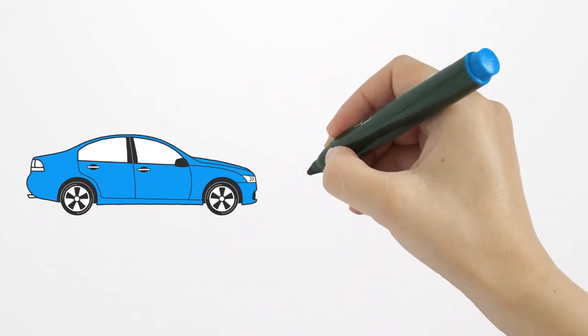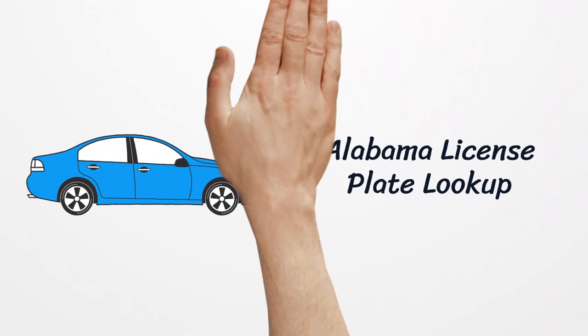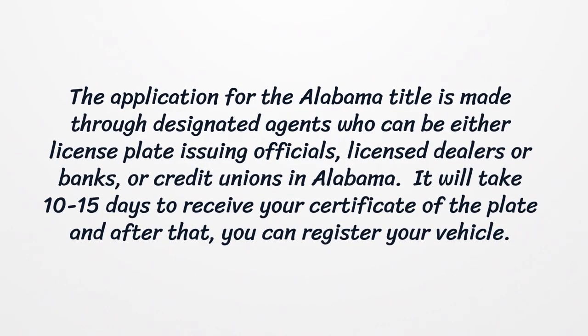Alabama License Plate Lookup. The application for the Alabama title is made through designated agents who can be either license plate issuing officials, license dealers, banks, or credit unions in Alabama. It will take 10 to 15 days to receive your certificate of the plate, and after that you can register your vehicle.